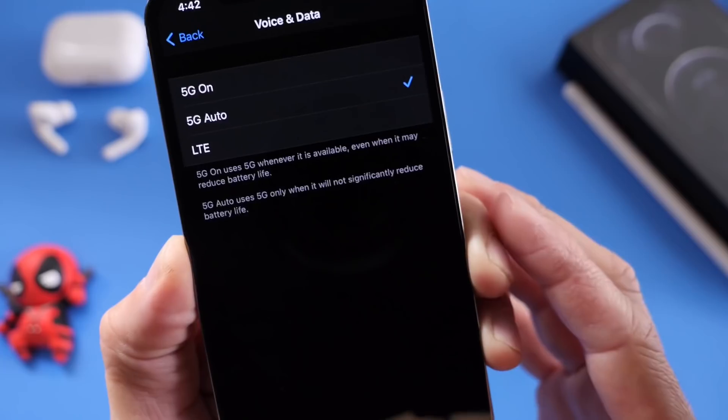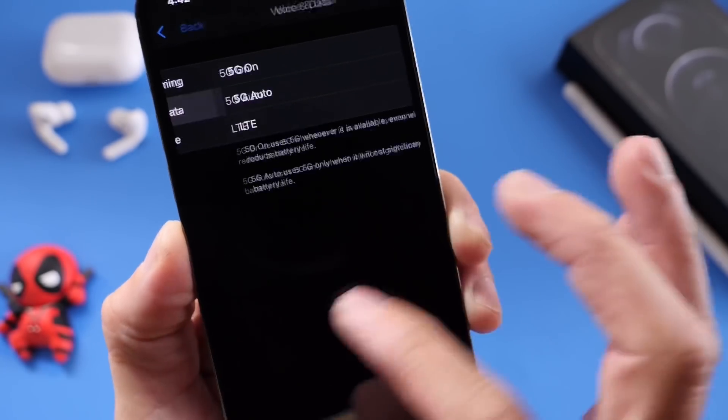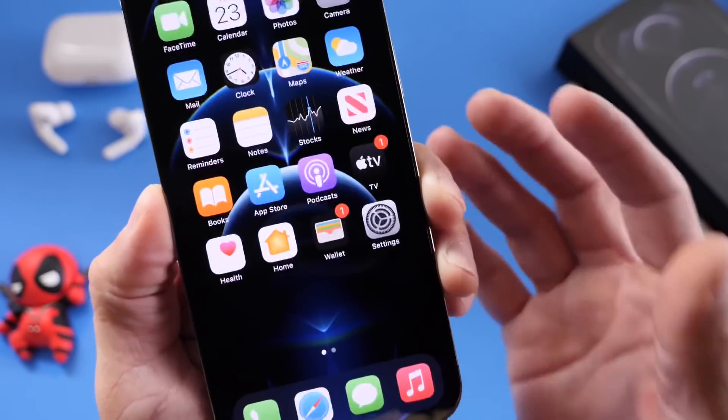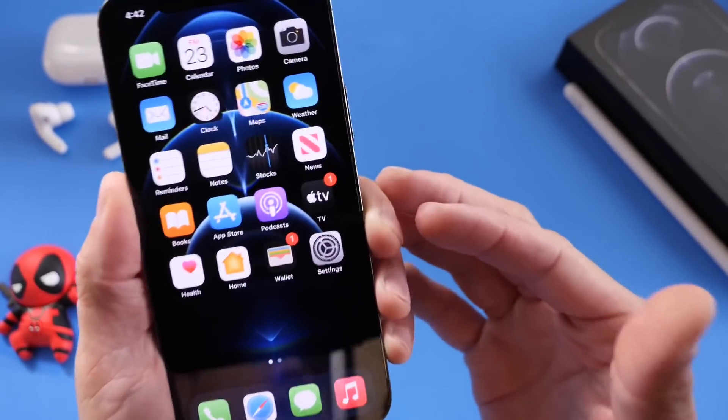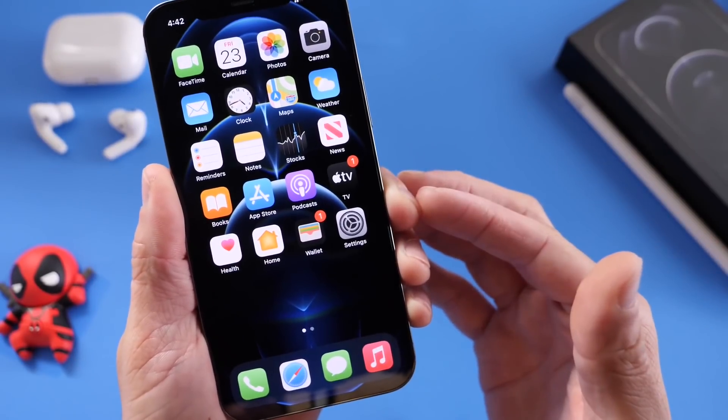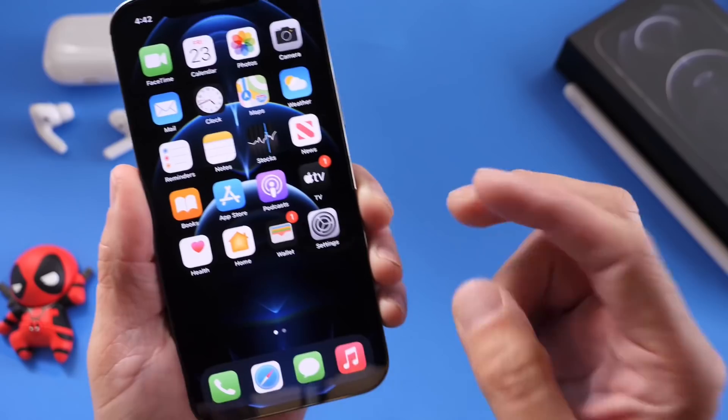So just an option you may want to look into whether you don't have 5G or you do have 5G in your area. Those are some of the tips I wanted to share with you guys — some options to look at when you first set up your iPhone 12. I hope you guys enjoyed this video. Thank you for watching and I'll see you on the next one. Peace!